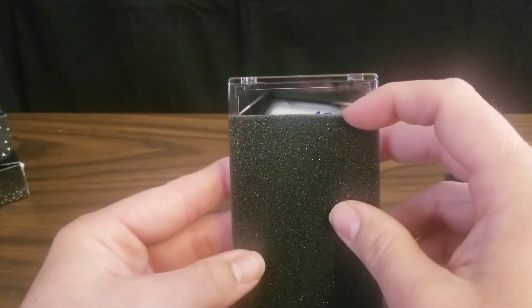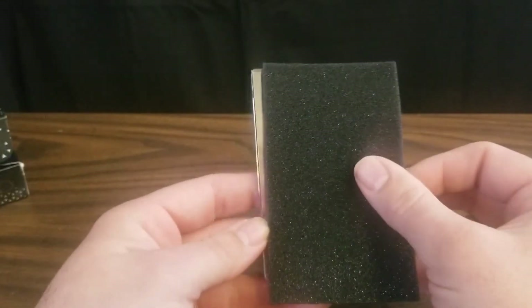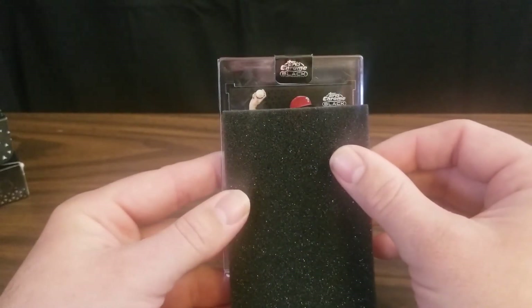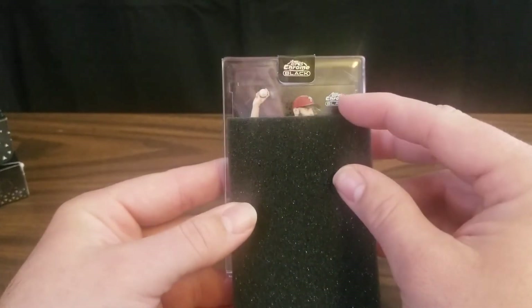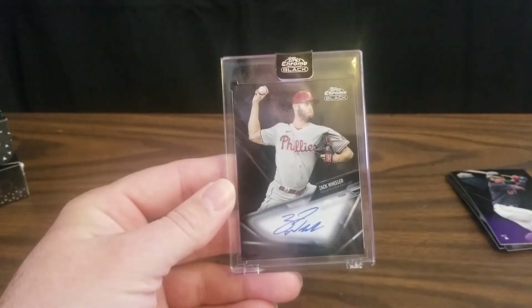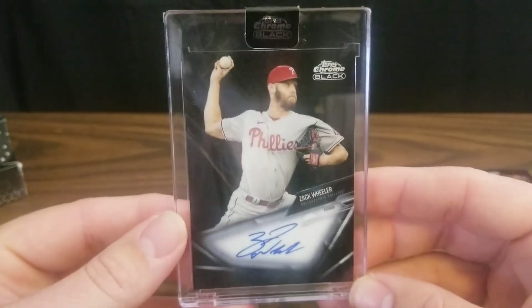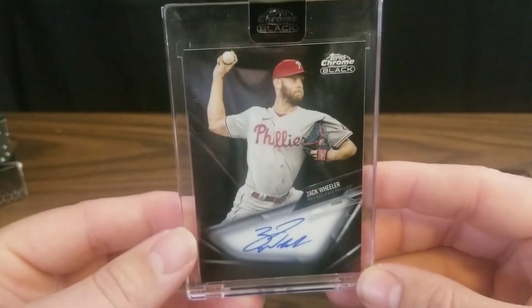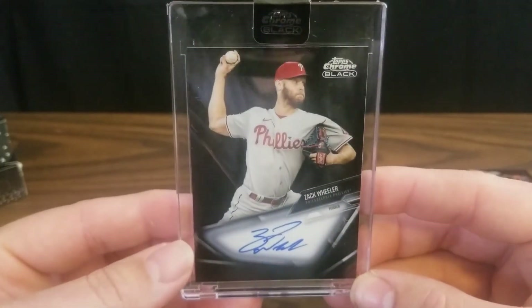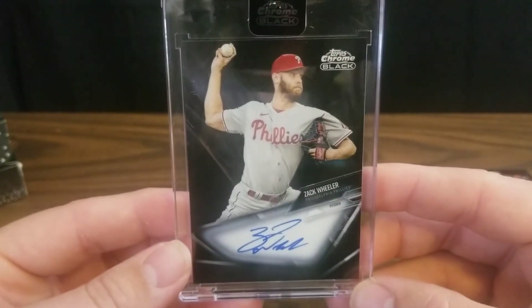Hopefully it's not upside down — it is upside down, so we'll flip it over. Looks like the autograph was in blue ink. It's a pitcher for the Phillies with a beard named Zach Wheeler. I'd consider that a pretty decent hit. He was runner-up for the Cy Young Award last year to Corbin Burnes. Had a bit of shoulder discomfort this year, but he should be good and ready to go for another top season.